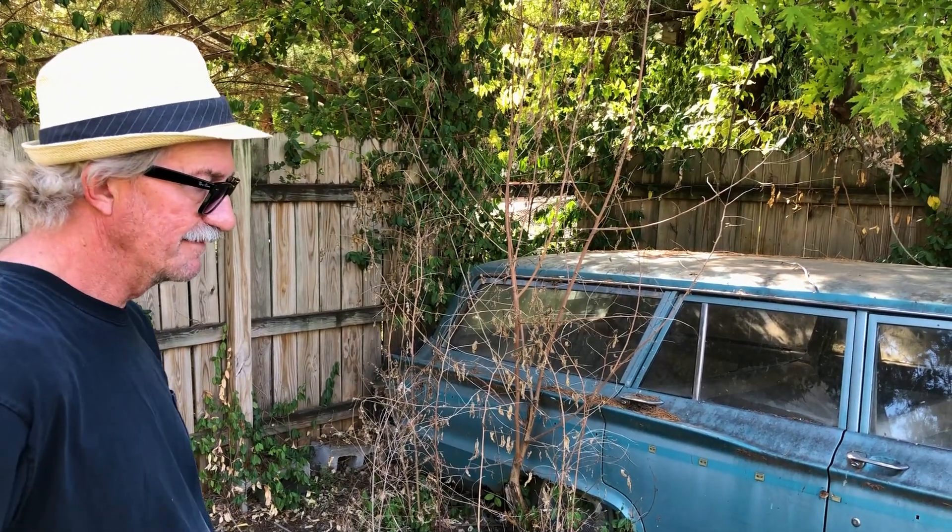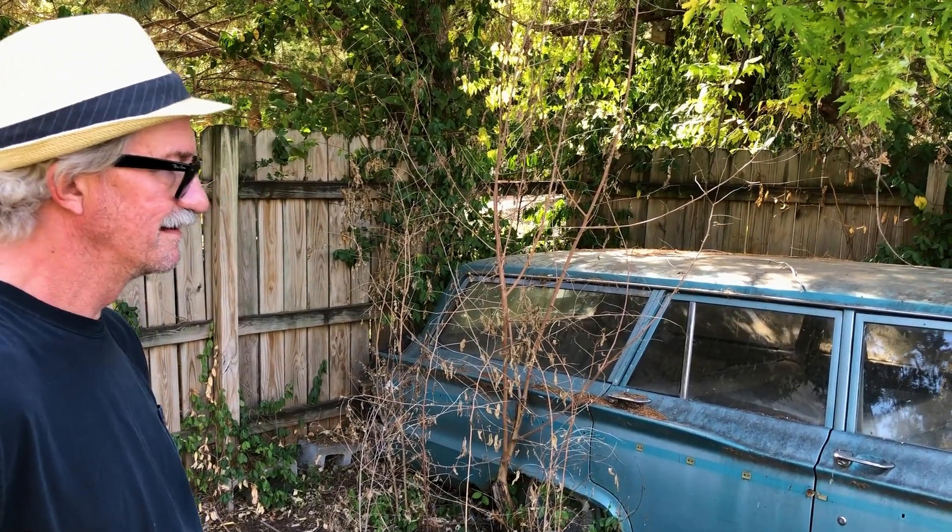I appreciate you taking the time out of your day to show me your cars. Cheers.